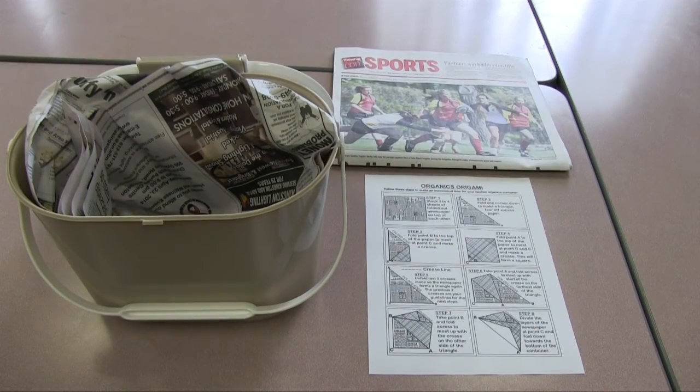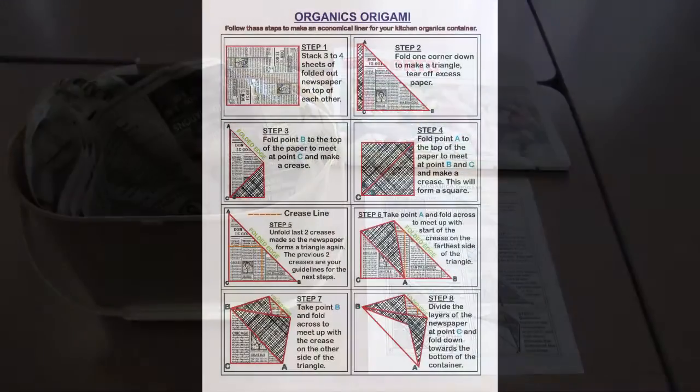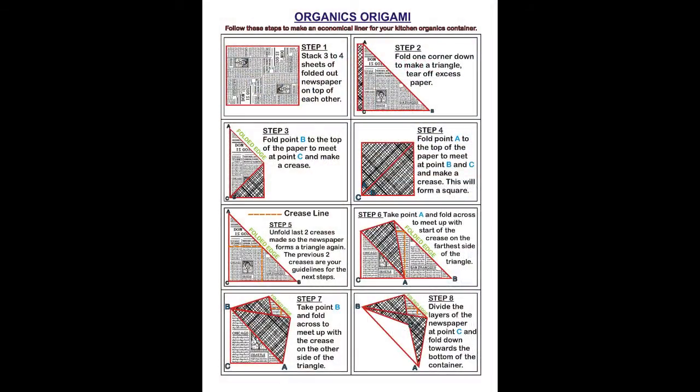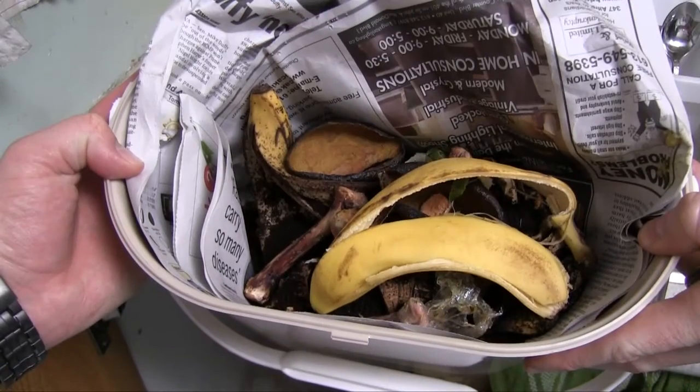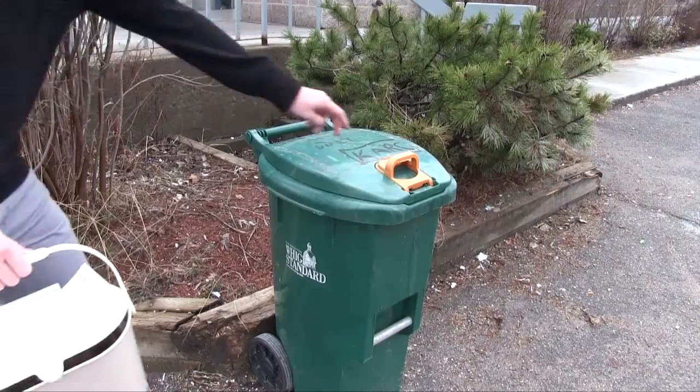Residents may also use paper food waste bags, sheets of newspaper, or even microwave popcorn bags to line their kitchen containers. As long as it's paper, it can be used as a liner. Simply line the inside of your kitchen container and when full, empty it into your green bin.